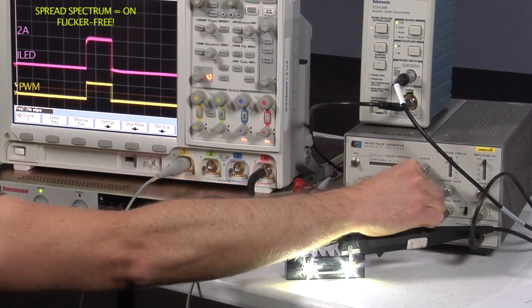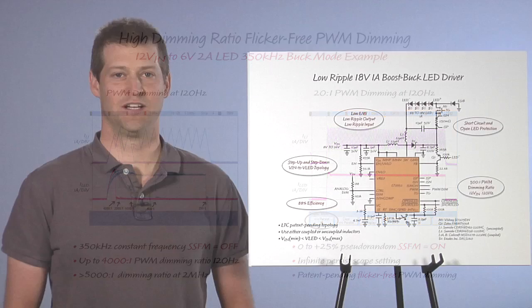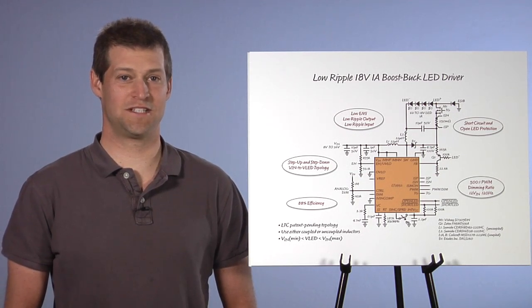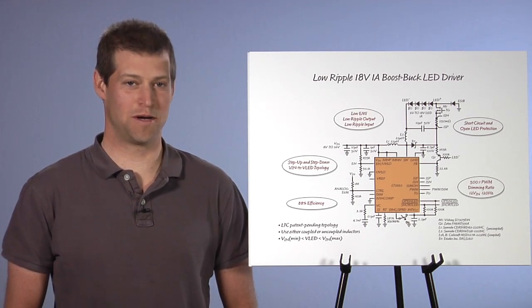Linear excels in high dimming ratio, flicker-free PWM dimming, and low EMI as evidence of the PWM dimming performance of the LT3952. A new, patent-pending topology gives us a combination of step-up and step-down topology as well as low input and low output ripple.